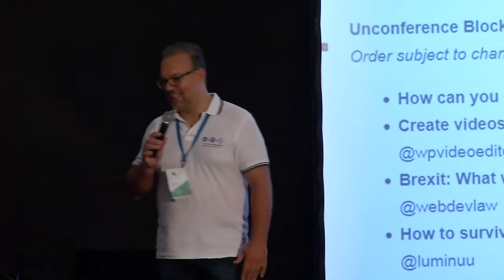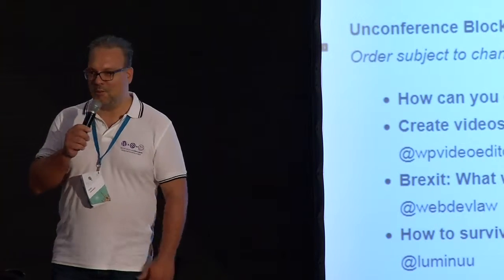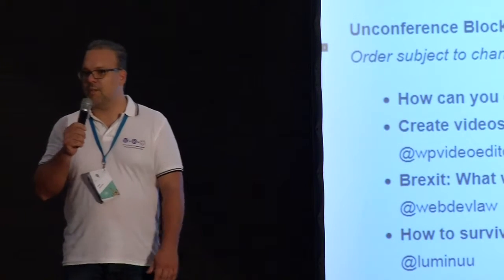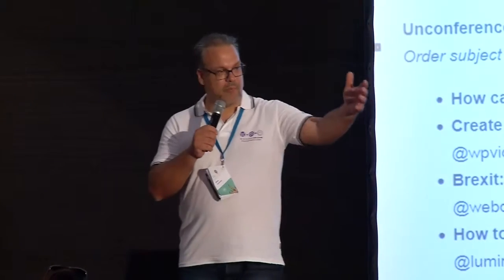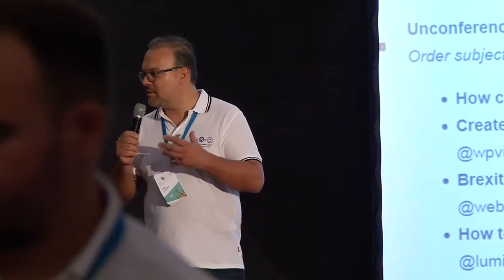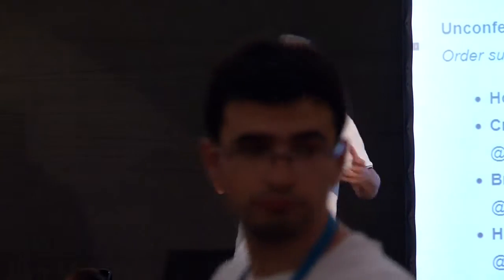I thought I might start out with a story, if that's okay with you. A few months ago, we got a phone call from a friend, and he wanted to come over to the office to chat with my business partner Robert and me about some ideas he had for switching from being an employee to being self-employed.